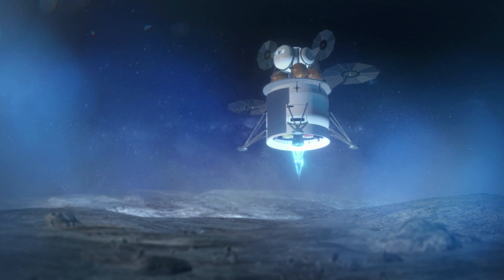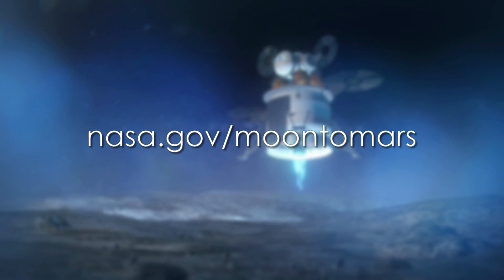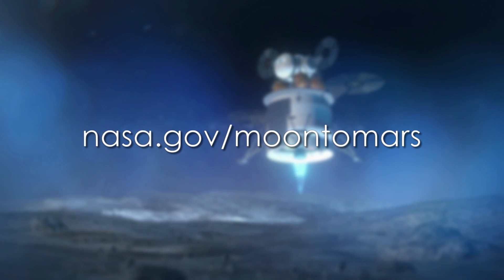For more information on the Artemis program and our plans to land the next man and the first woman on the moon in 2024, visit nasa.gov/moontomars.